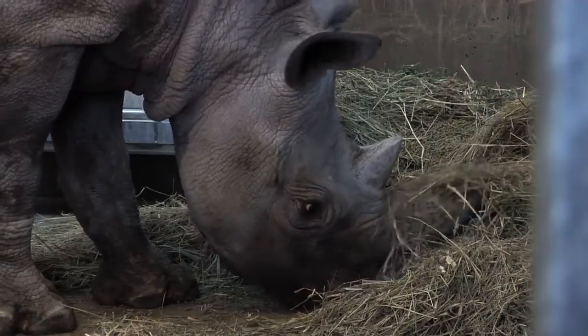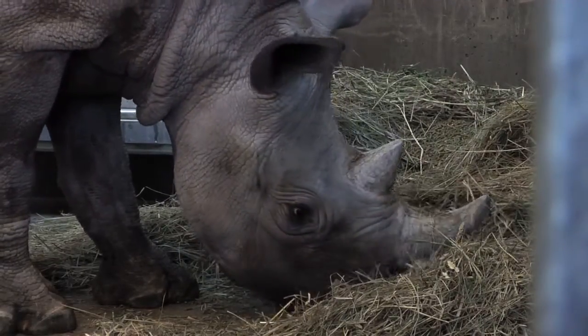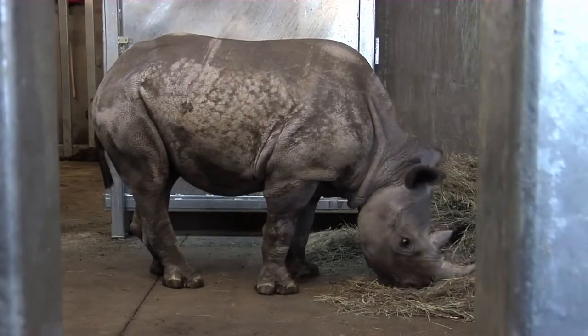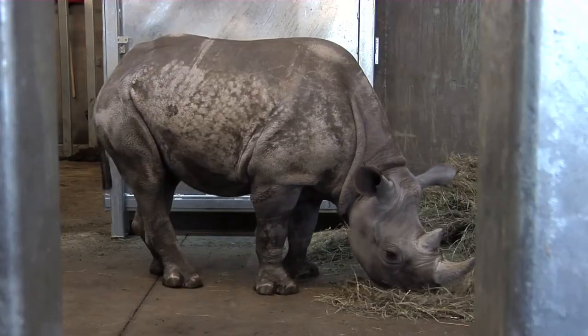So just how much does a rhino eat every day? The answer changes based on the size and age of each rhino. The male rhino currently eats 30 pounds of hay and 7 pounds of grain a day.